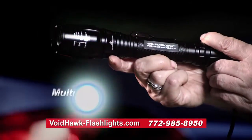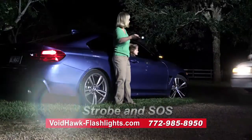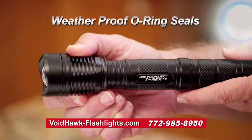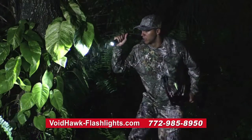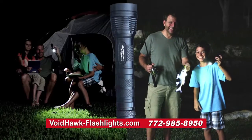All Voidhawk Flashlights have multiple operating modes, including strobe or SOS. Aircraft-quality aluminum construction and weatherproof o-ring seals make your Voidhawk Flashlight perfect for hunting, fishing, camping, or any outdoor use.